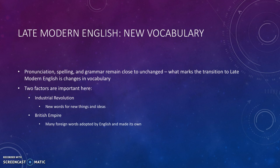Two things are especially important here. Number one, the Industrial Revolution, which means that new words enter the English language for these new things and ideas of the period. And secondly, the British Empire, where many foreign words are adopted into English by contact with many foreign people.